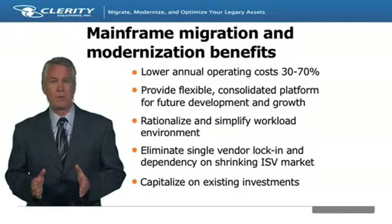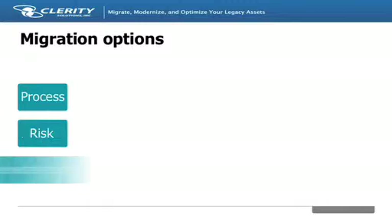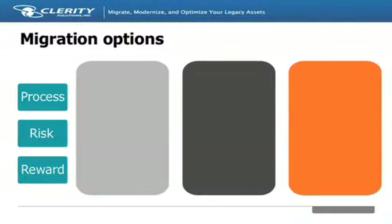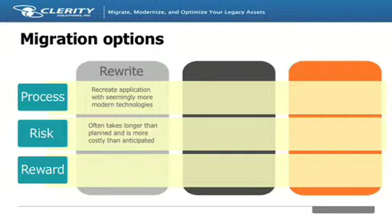Most successful migrations look to make use of existing investments wherever possible. Listed here are three ways of migrating off the mainframe. If your business has applications that it has decided cannot be retired or replaced with a packaged application, there are three common scenarios you may be evaluating. Many people first think they need to rewrite code to move off the mainframe. This involves taking existing application programs written in languages such as Assembler, COBOL, Natural, or Fortran, and recreating them in a new language, such as Java or C Sharp.